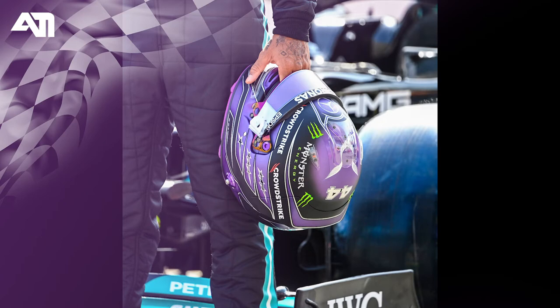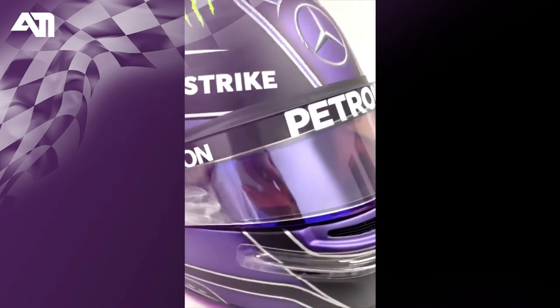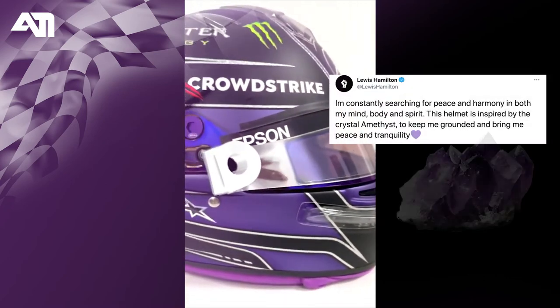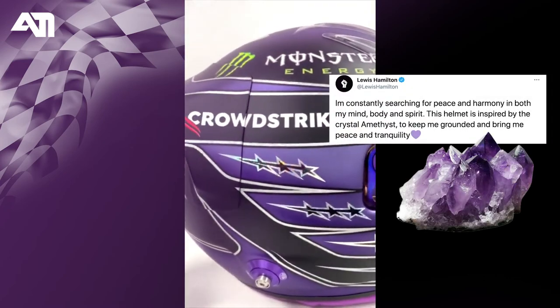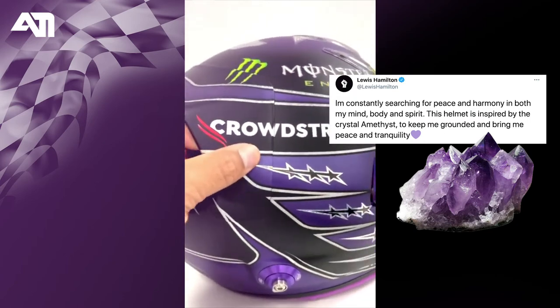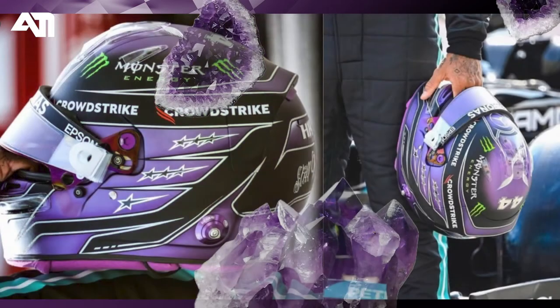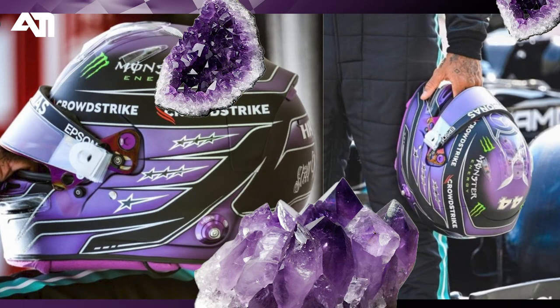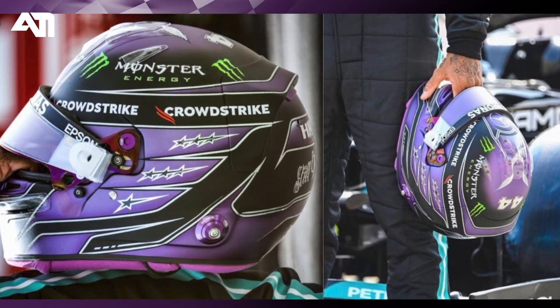Why purple? Lewis's favorite color is purple, but it doesn't end here. He says in his tweet that the helmet is inspired by Amethyst crystal. He is constantly searching for peace and harmony in his mind, body and spirit. For those who don't know about Amethyst's benefits, it balances mood swings and anger, and relieves stress and anxiety.